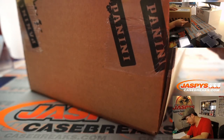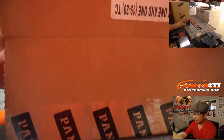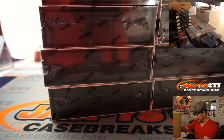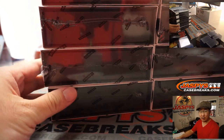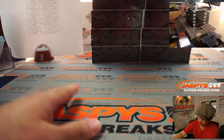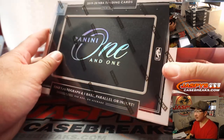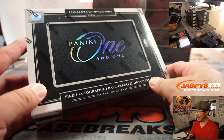JaspiesCaseBreaks.com. There's a random team break that's awfully close to filling if you want to get that going — I'll go through some orders after this and we'll figure it out. Panini 1 and 1: one autograph and then one base, parallel, or insert per box on average.